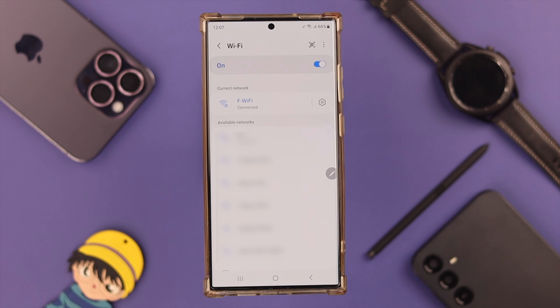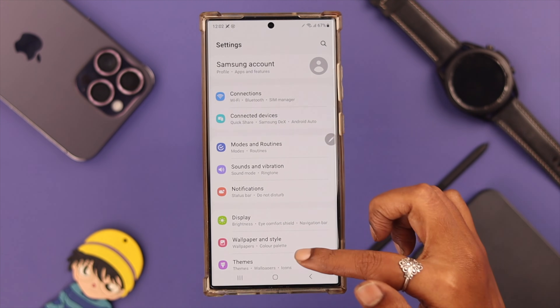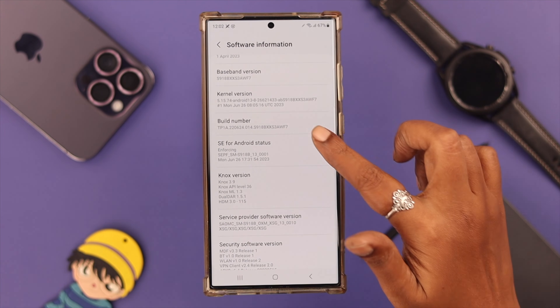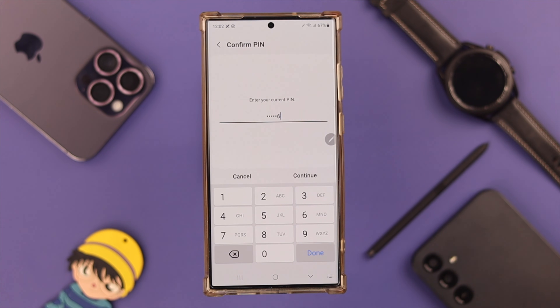If the problem still persists, you can go to Developer Mode. From Settings, scroll down and go to About Phone, scroll down a bit, and tap on Software Information. Then tap seven times on Build Number to enter Developer Mode and put in your PIN.